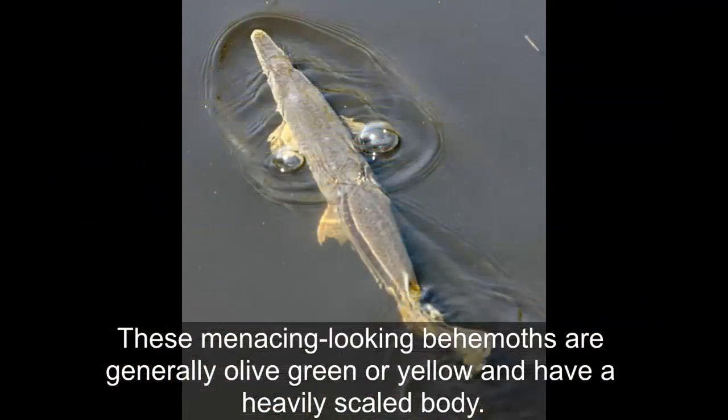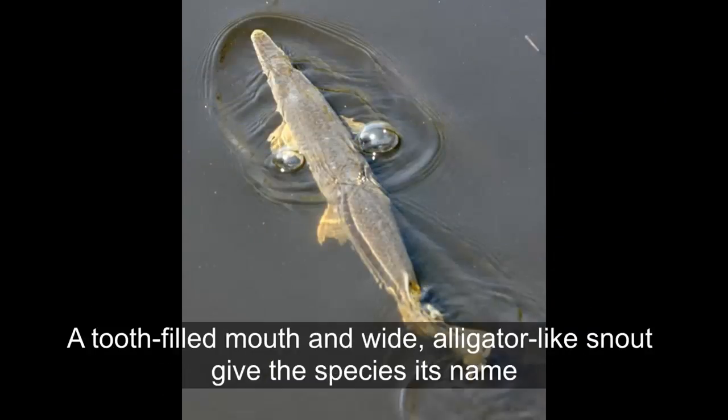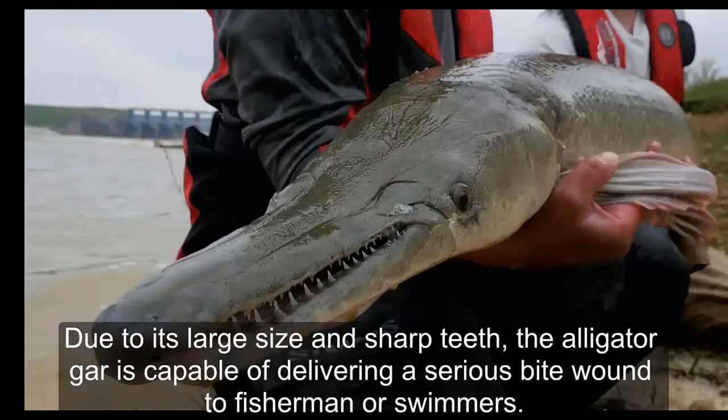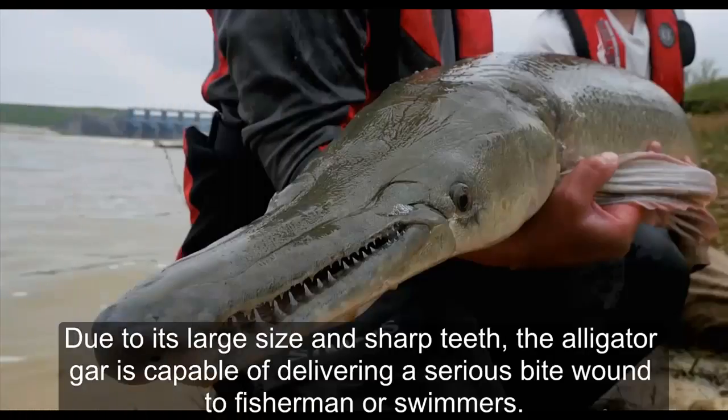These menacing-looking behemoths are generally olive green or yellow and have a heavily scaled body, a tooth-filled mouth, and wide alligator-like snout that gives the species its name. Due to its large size and sharp teeth, the alligator gar is capable of delivering a serious bite to fishermen or swimmers.